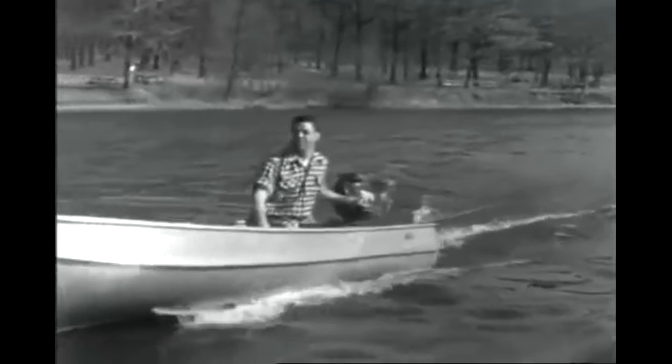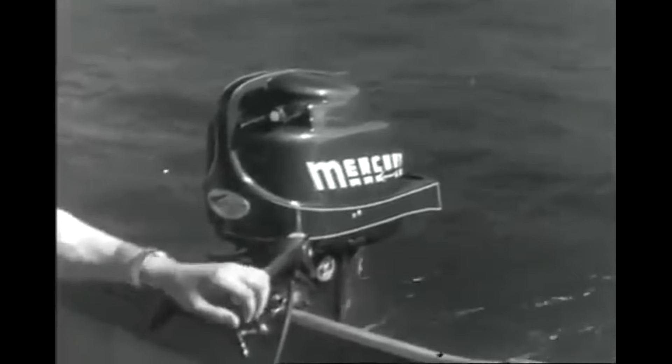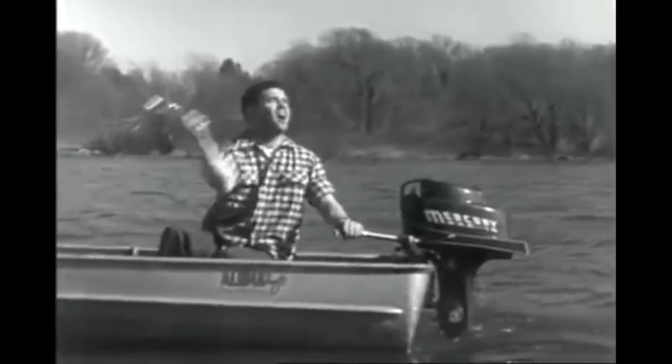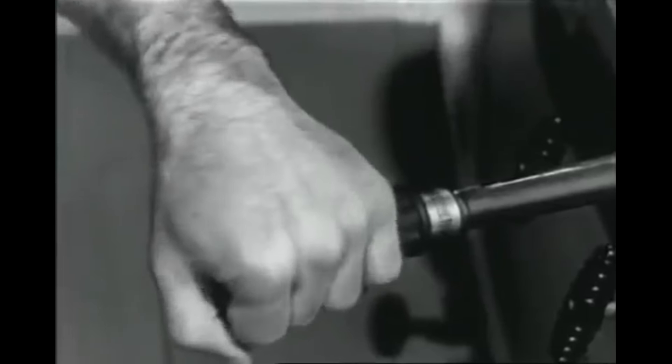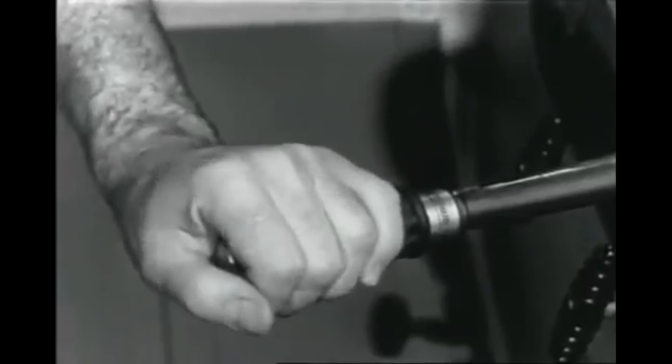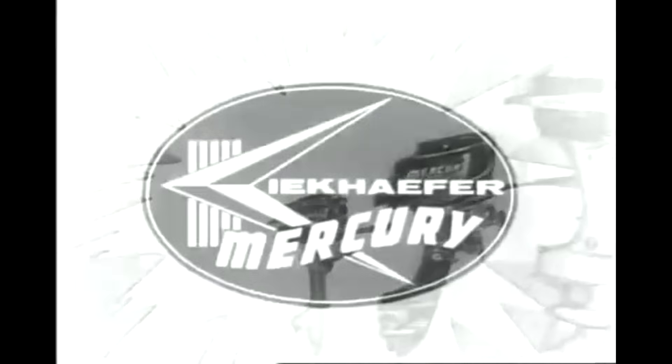For you fishermen, here's the Mercury Mark 10 with special trolling lever — you can run it all day at super slow speeds. The exclusive new automatic transmission gives you one-hand control of forward, neutral, and reverse; your other hand is free for fishing. See the new 1957 Mercury's 12 models from 6 to 60 horsepower on display now at your Mercury dealer.